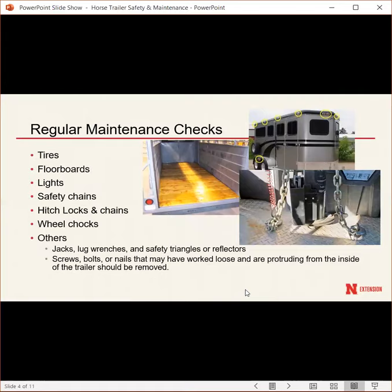Regular maintenance checks should be performed every time the trailer is used. Before a horse show or any trip, check that tires have a minimum of a quarter inch of tread per DMV requirements, have the correct tire pressure, and show no signs of cracks or dry rot. Always make sure you have a spare tire with the trailer.